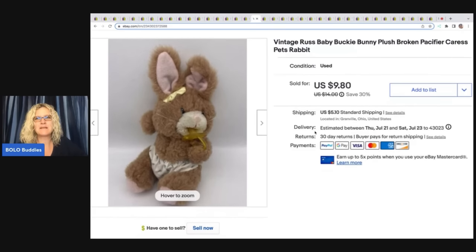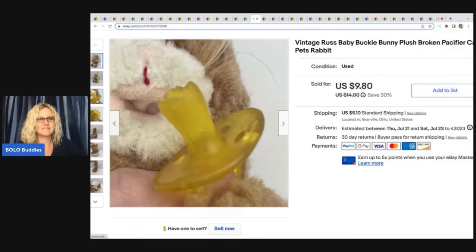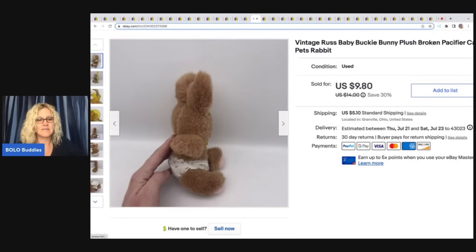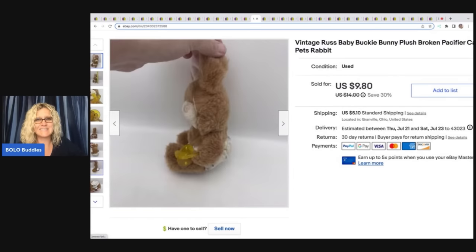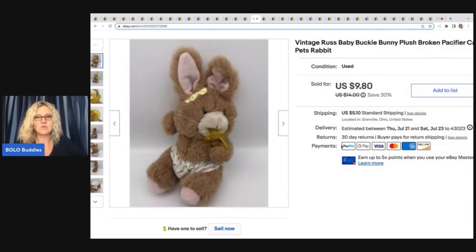It's this Russ Baby Bucky Bunny plush with a broken pacifier. I got this at a garage sale for a quarter and I don't even know what I was thinking, but I thought somebody needs this bunny — they're looking for it. I bought it for a quarter and I sold it for a best offer of $9 plus shipping. I could not take that offer quick enough.